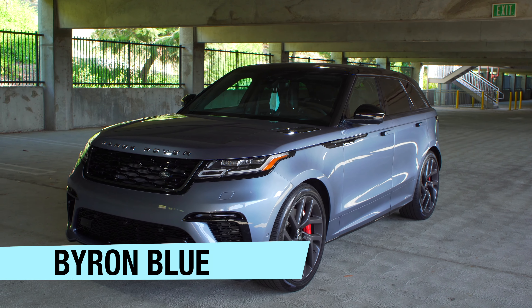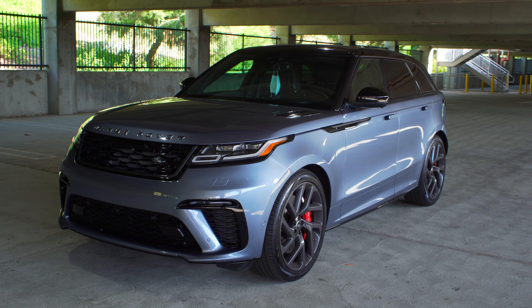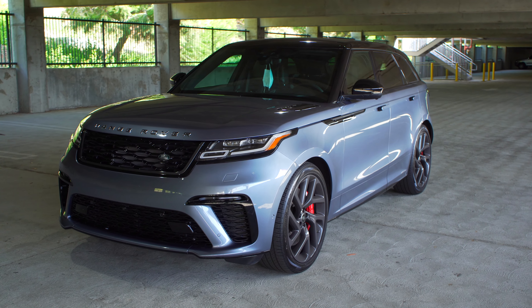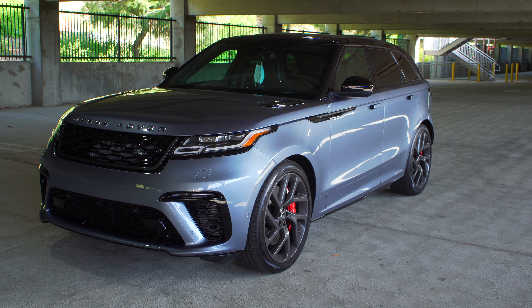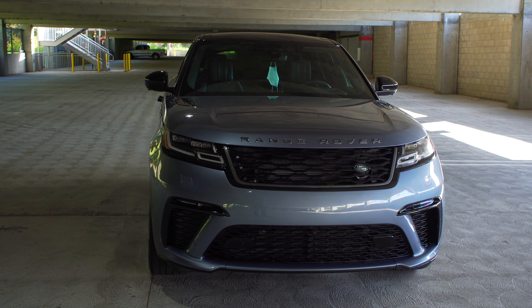This color is called Byron Blue — it's a very bluish-gray, and in some areas you can even see slight hints of purple. It's a really nice paint coat, and on this car with the black accents and red brake calipers it looks very nice. This color suits it well, and you have multiple color options to choose from, but this is one of my personal favorites if you want color without being too vibrant.